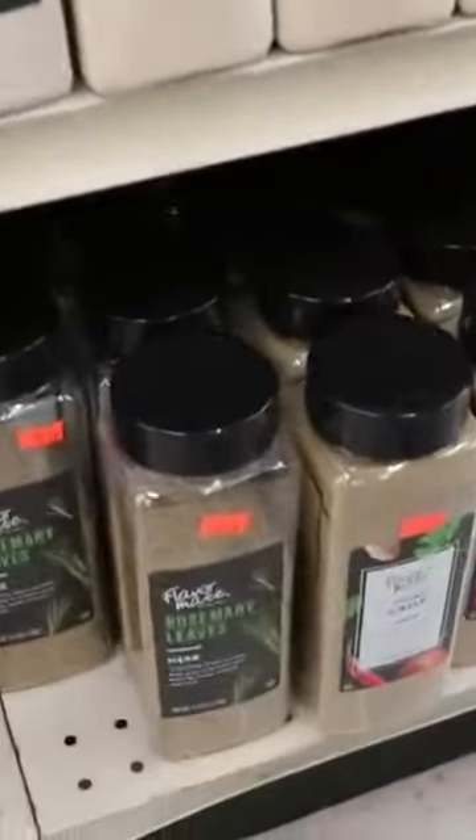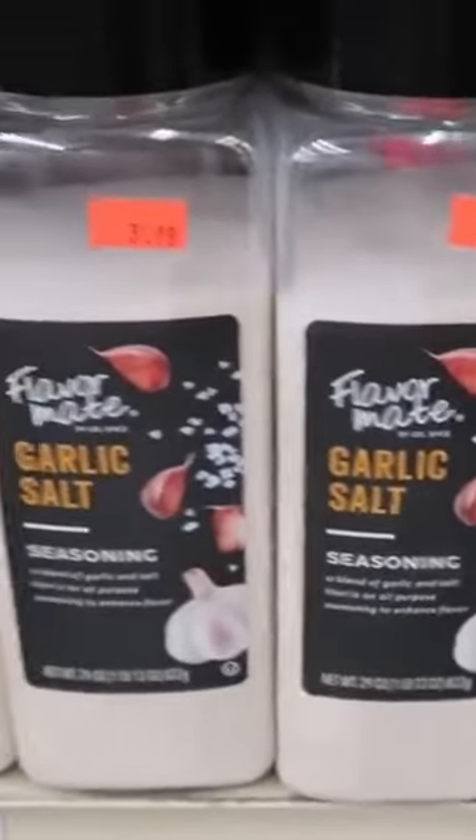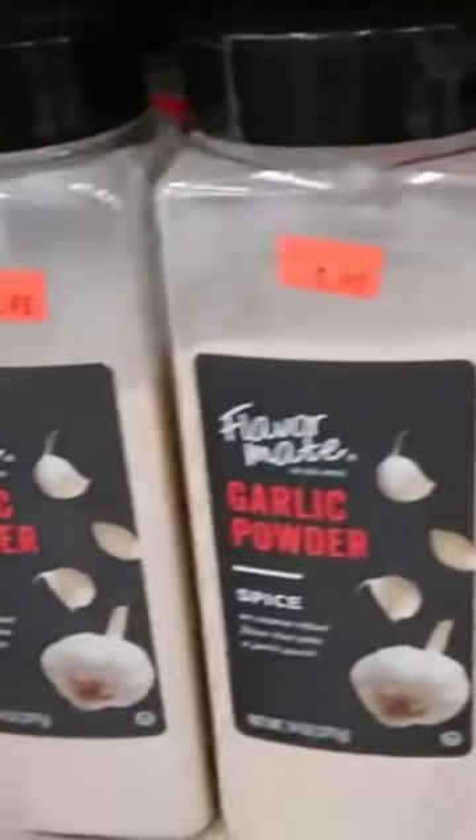$2.19 for rosemary leaves, sage for $4.29, fresh ground ginger for $4.69, garlic salt $3.49, garlic powder $5.49.